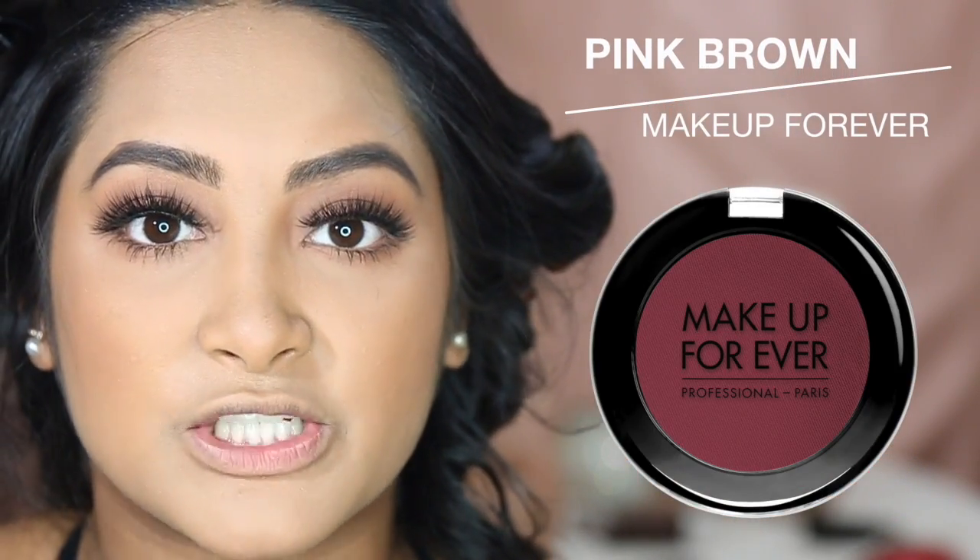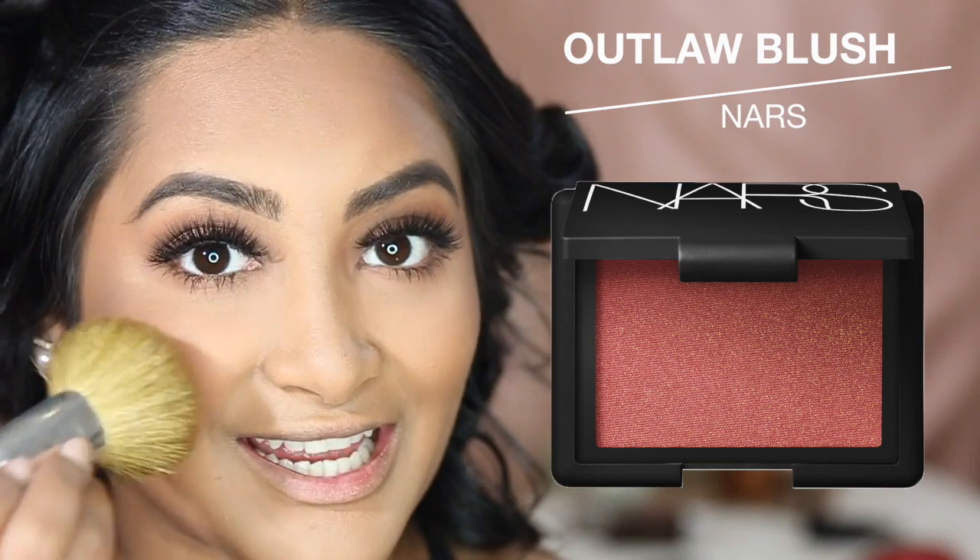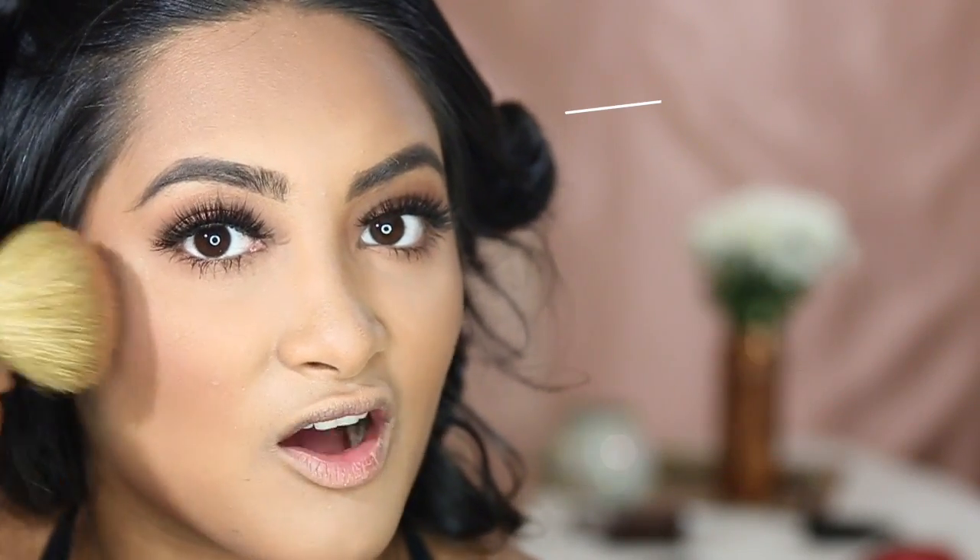The next product I'm going to be using is Makeup Forever Pink Brown for my contour. It's just a little bit darker and doesn't have any shimmer in it, so I'm going to go over the bronzer and deepen it up a little bit, putting this all over my forehead and around my jawline as well. For blush, I'm taking NARS Outlaw and putting that on the apples of my cheeks, bringing it up toward the contour.